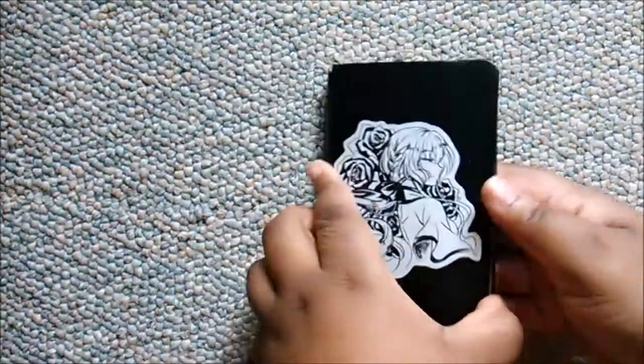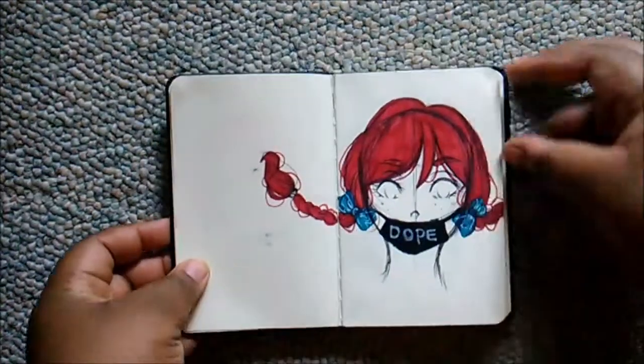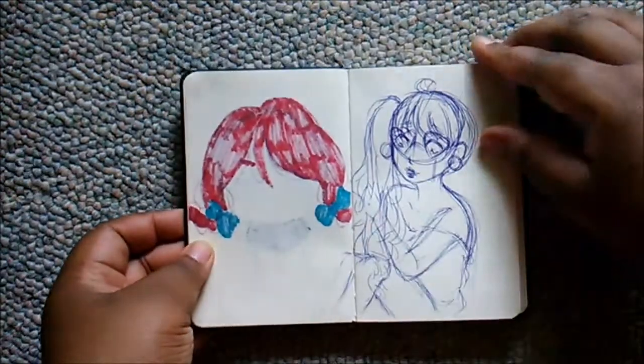Hey guys, welcome back to a new video. This video is going to be a sketchbook update of two sketchbooks.